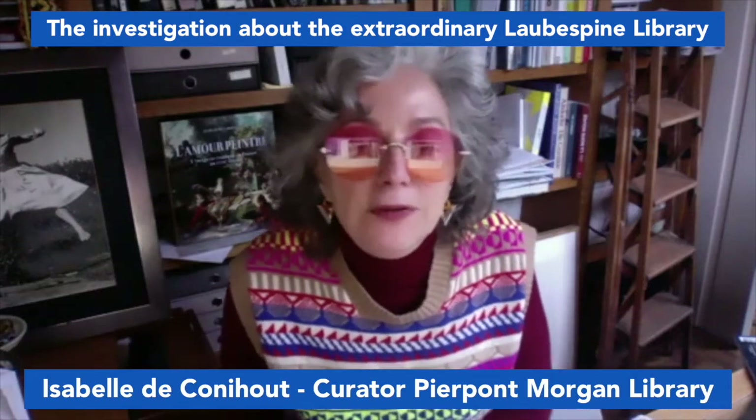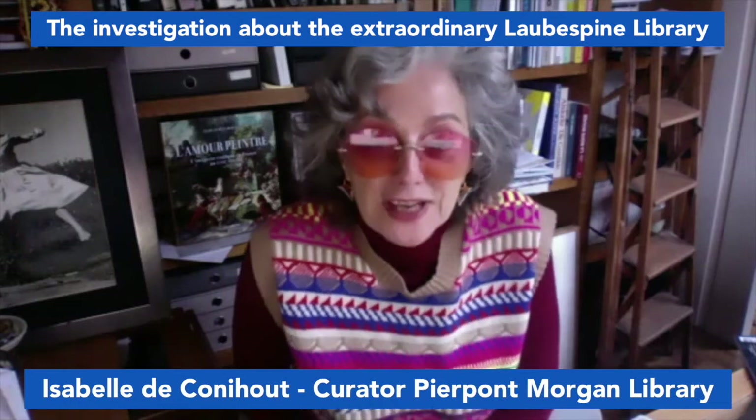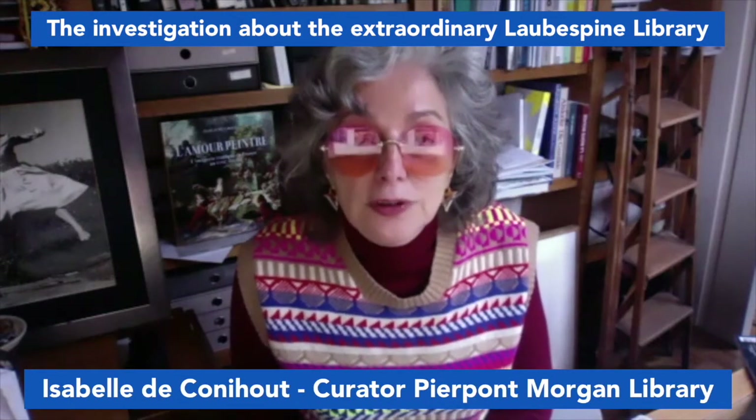Isabelle, you are the curator of this exhibition at the Morgan Library about a fantastic library. Could you tell us a story?